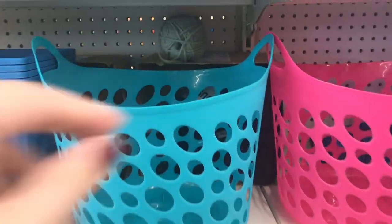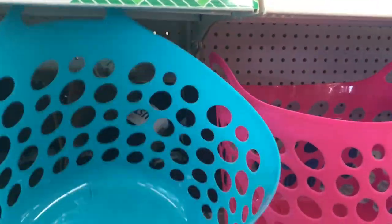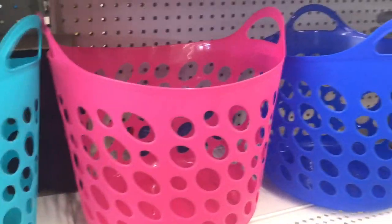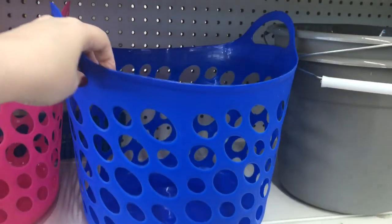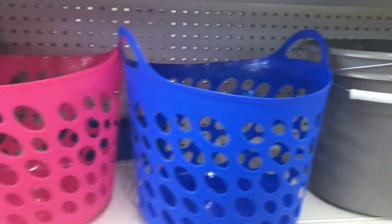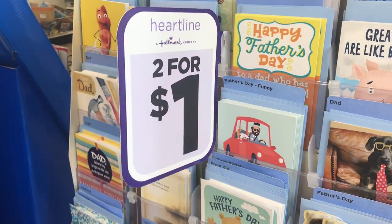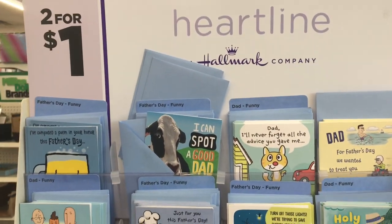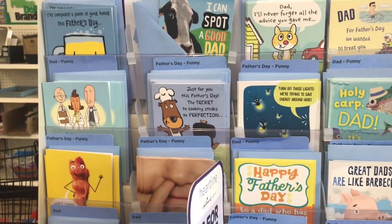I'm seeing these new baskets — there are three different colors: this really pretty turquoise, the hot pink, and cobalt blue. They're a really good size too. And then here are some new Father's Day cards — you get two cards for a dollar.